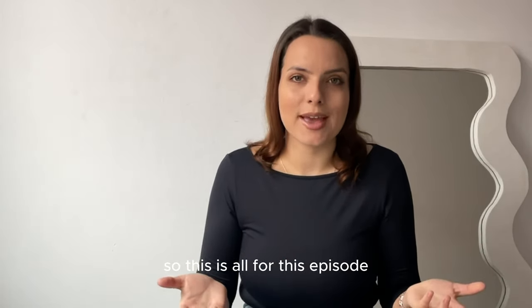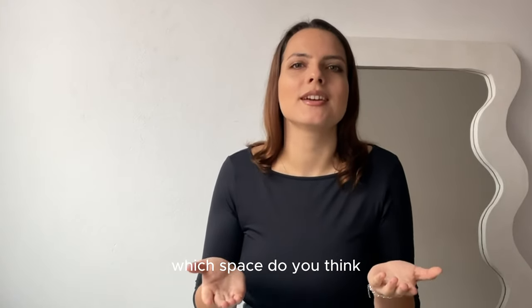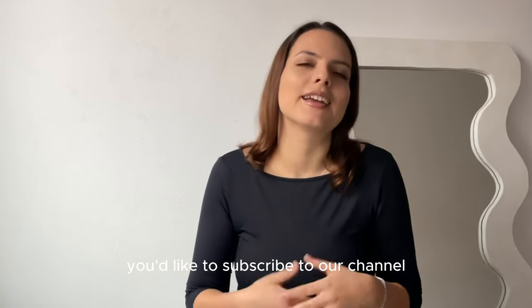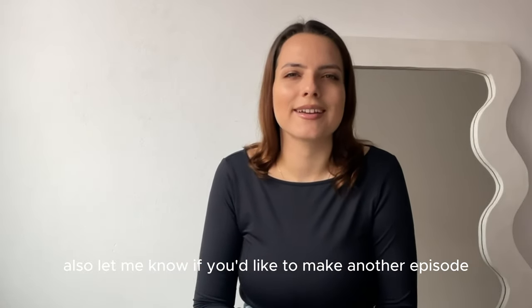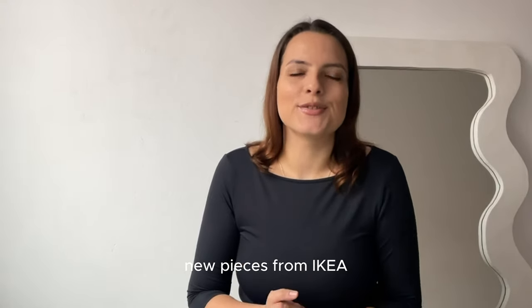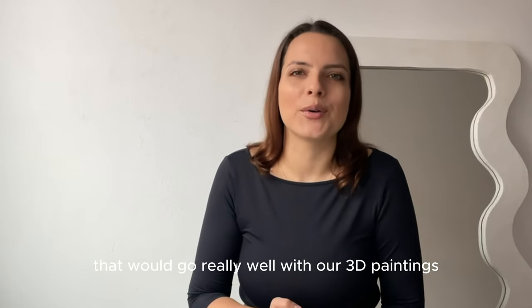So that's all for this episode. Let me know in the comments which space you think is the best for our 3D painting. Thank you so much for watching and we would be really grateful if you'd like to subscribe to our channel. Also, let me know if you'd like another episode where I tell you about the viral new pieces from IKEA that would go really well with our 3D paintings.